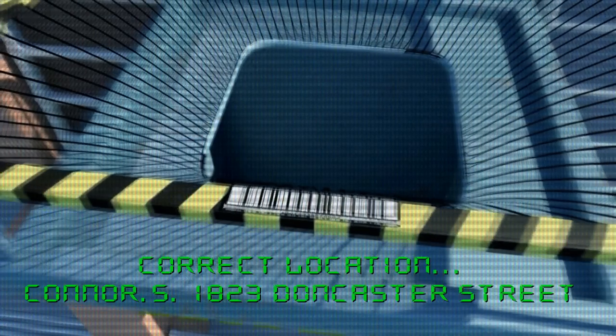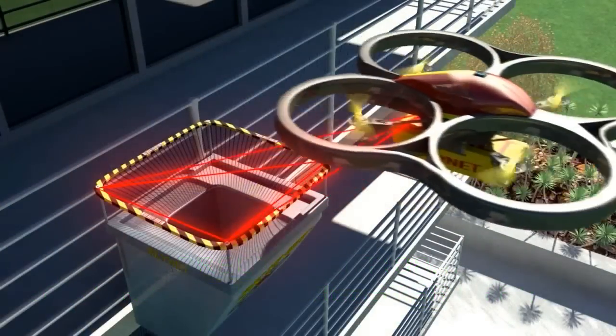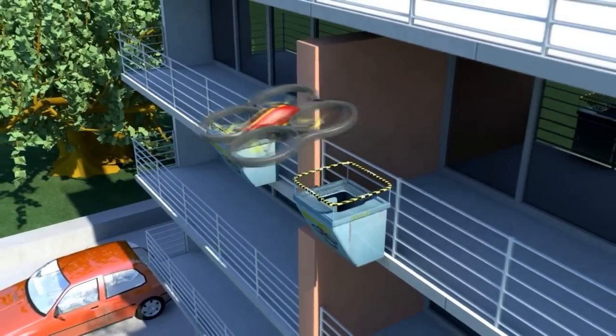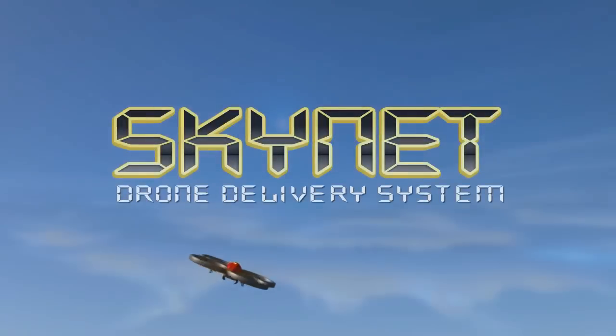Skynet will determine its position relative to the net and move the drone to just above the net where it will release the delivery. Once the drop is completed, the drone can fly back to start another delivery.